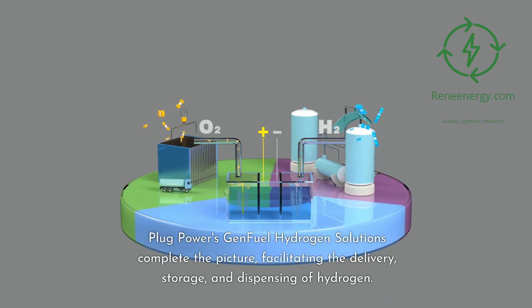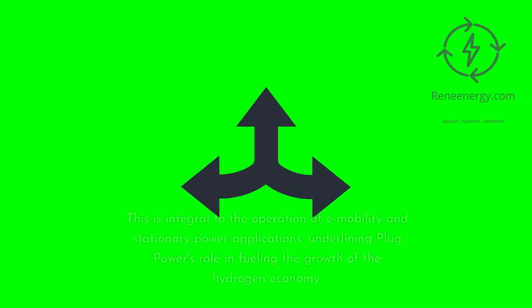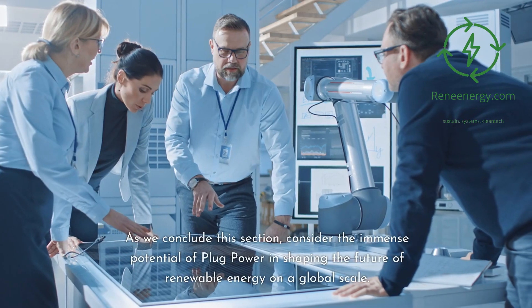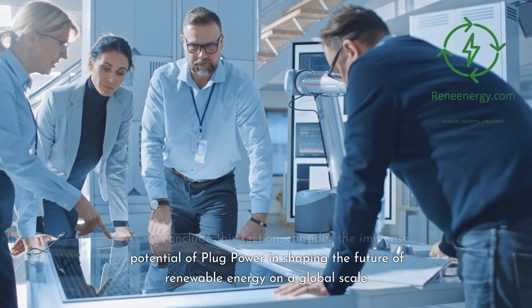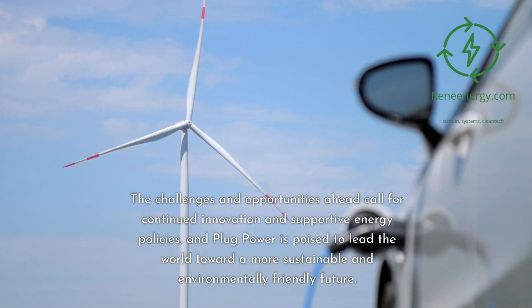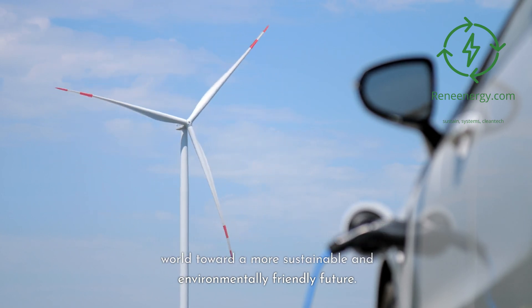Plug Power's GenFuel hydrogen solutions complete the picture, facilitating the delivery, storage, and dispensing of hydrogen. This is integral to the operation of e-mobility and stationary power applications, underlining Plug Power's role in fueling the growth of the hydrogen economy. The challenges and opportunities ahead call for continued innovation and supportive energy policies, and Plug Power is poised to lead the world toward a more sustainable and environmentally friendly future.